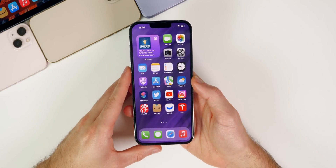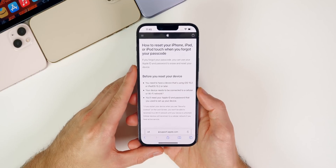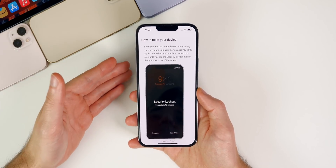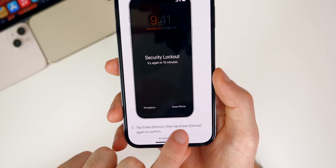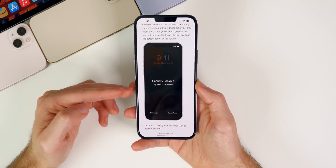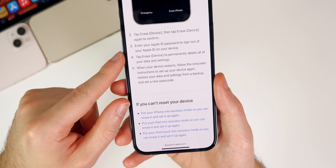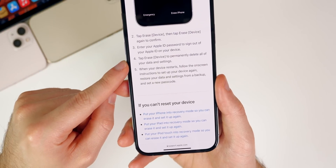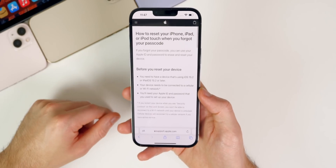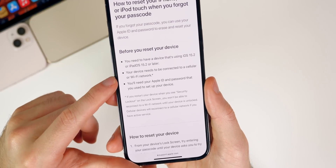Let's talk about the version most of you are on right now — 15.2. A new feature I didn't cover on the channel is that you can now erase a disabled device without needing to restore from a computer. If you get your password wrong multiple times and can't sign in, you now have an 'Erase iPhone' option right on the lock screen. According to Apple's website, you'll need to enter your Apple ID and password and tap erase again, which will permanently delete all data and settings on-device. You do need to be on iOS 15.2 or later and be connected to cellular or Wi-Fi.